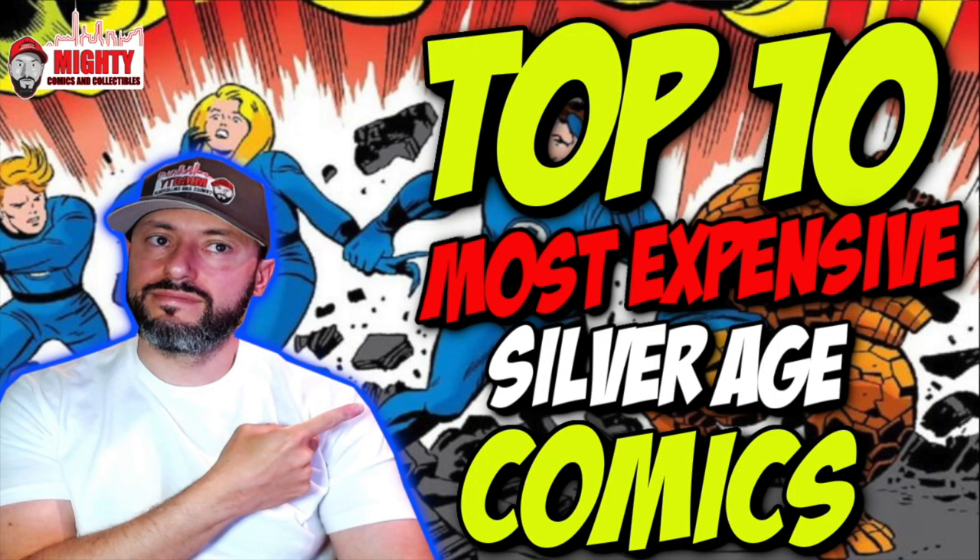What is going on YouTube? This is Lawrence over at Mighty Commons Collectibles, and welcome back to another video. Today, I'm counting down the top 10 most expensive Silver Age comics of all time.